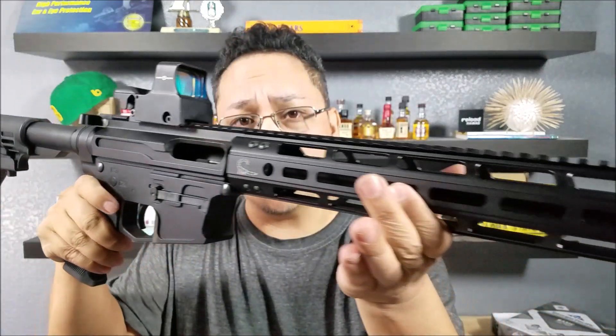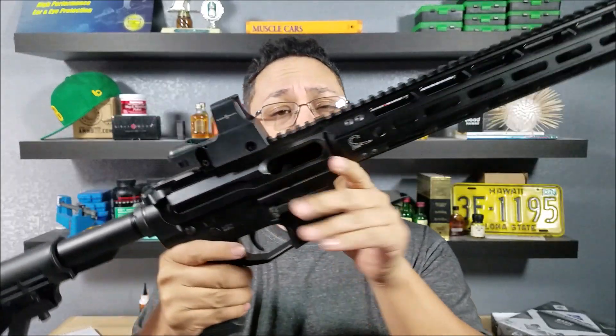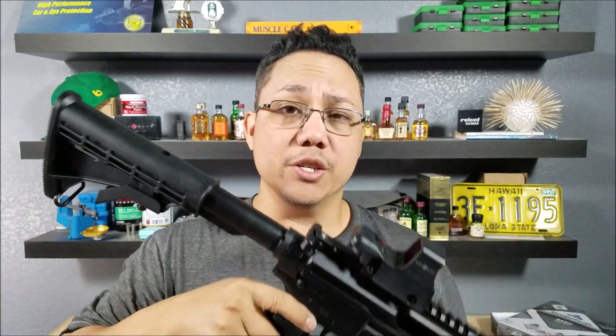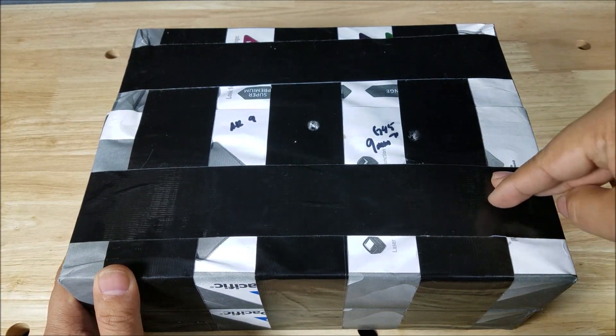Before getting into the results from the 9mm shoot, a few people asked me about this AR-9 that Hardened Arms sent me. Check out the muzzle device on that — it's like something from Star Trek. It's a beautiful AR-9, so if you're in the market for one or want more information, that review is coming out on Sunday.